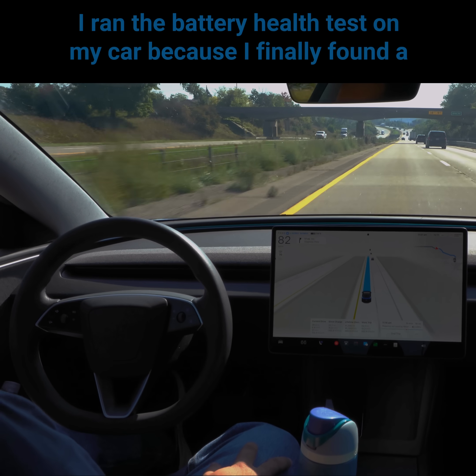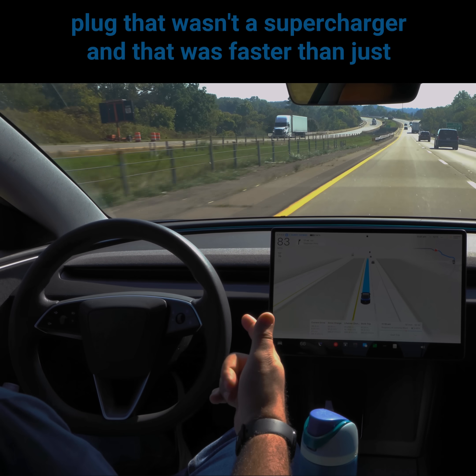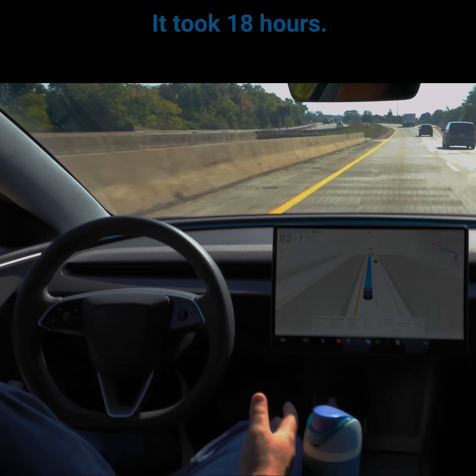I ran the battery health test on my car because I finally found a plug that wasn't a supercharger and was faster than just plugging into a regular 110 outlet. I was going to be parked for a while, so I was able to perform the test. It took 18 hours.